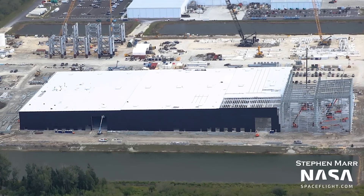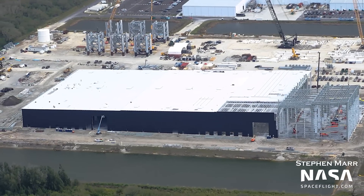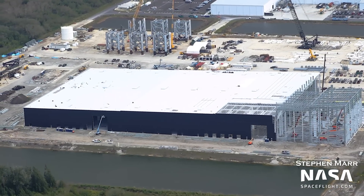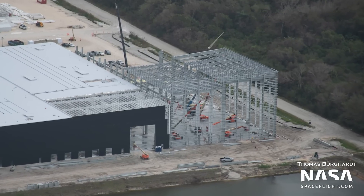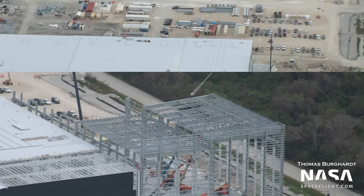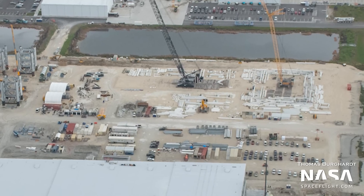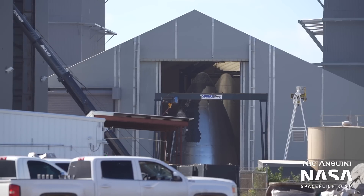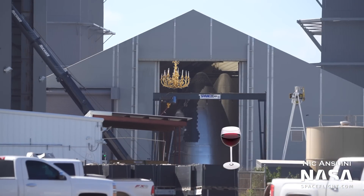Starting as usual at Roberts Road, we can see that build-out of the Star Factory building has, predictably, continued with more progress on the south side of the building. As a reminder, this will be where parts of Starship and Super Heavy are manufactured in Florida, before being rolled out and assembled in the yet-to-be-constructed Mega Bay just to the east of the building — think of it as a replacement for Boca Chica's tents. Starship glamping, anybody?